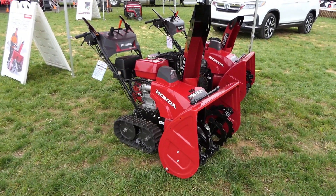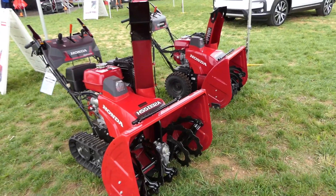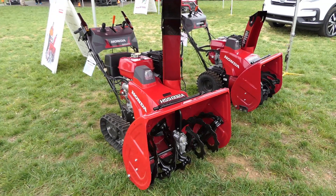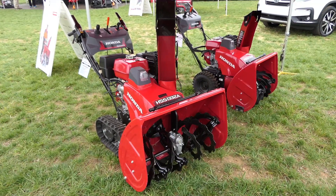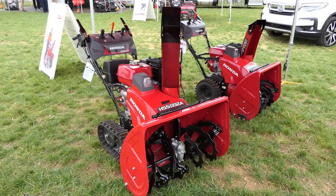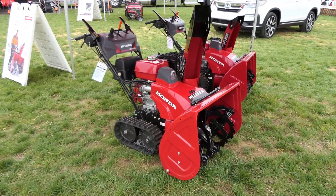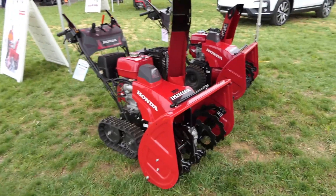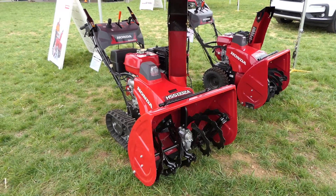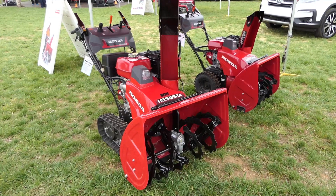Honda brought along two examples of their snowblowers: a tracked unit and a wheeled unit. There has been information out there that Honda has not really made snowblowers for a year — nobody ever said why, whether they had too much inventory or just decided to hold off. But I did talk to the rep, and they are making snowblowers again, but they're very limited in how many they're making. So if you want a Honda snowblower, get to a dealer and get your name in, because there may be a couple months or longer wait to get a new one right now.